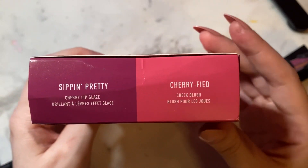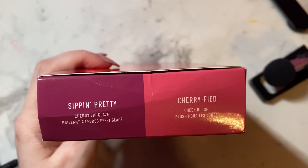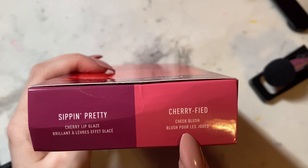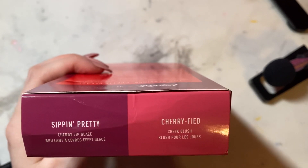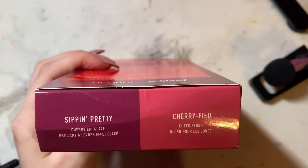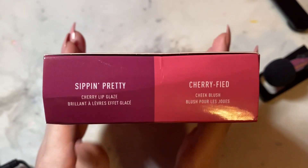At the very top, it says the names of the two products as well as the shades. The more red shade is the cheek blush in 'Cherryfied,' and the purple color is the Lip Glaze in 'Sippin' Pretty.' They are both scented like Cherry Coke.